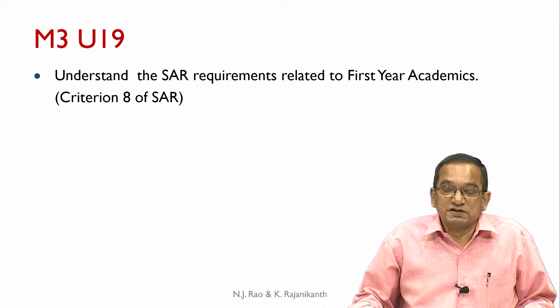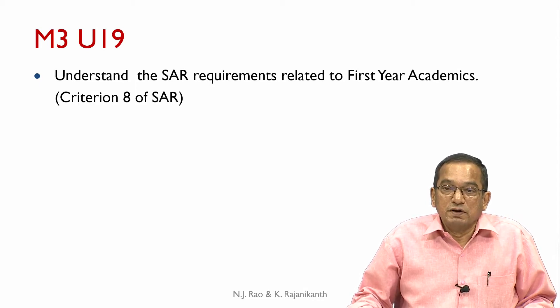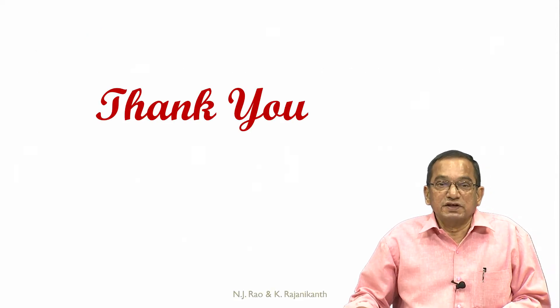That completes our criterion 7. In the next unit, we will look at criterion 8 of the SAR and understand the SAR requirements related to first-year academics. Thank you.